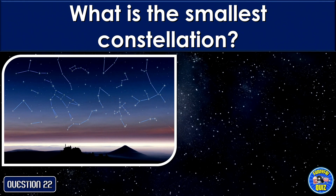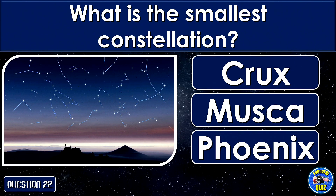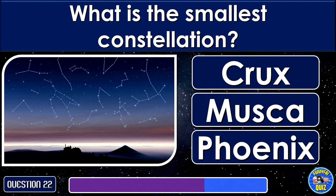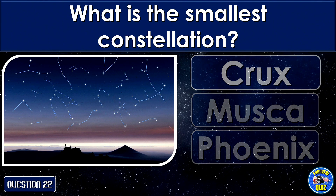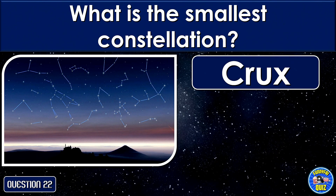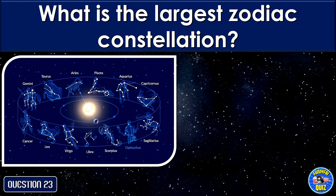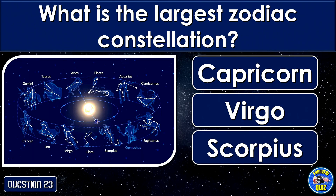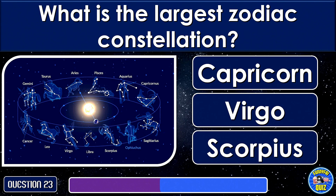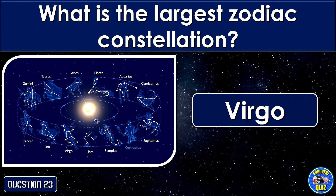What is the smallest constellation? Crux.